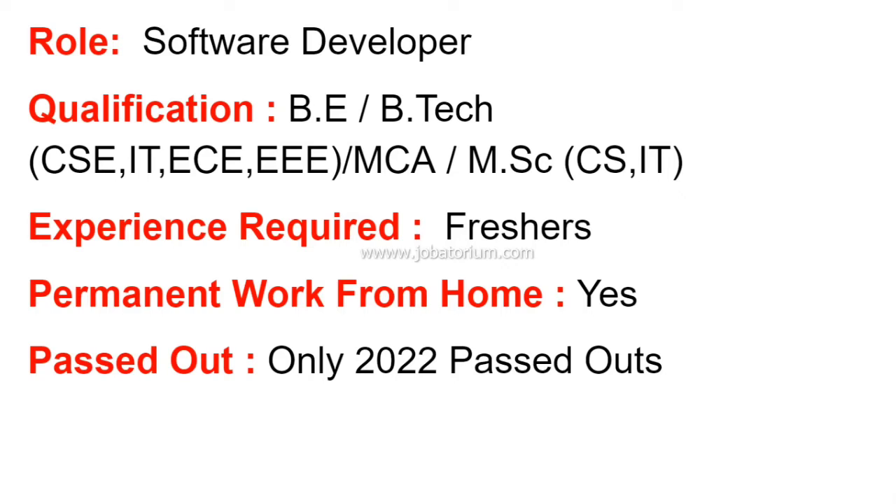They are recruiting software developers with BE, B.Tech, MCA, and M.Sc. degrees. In B.Tech, eligible branches include CSC, IT, and ECE. For MCA and M.Sc., CS and IT streams are eligible. This is a great job opportunity.